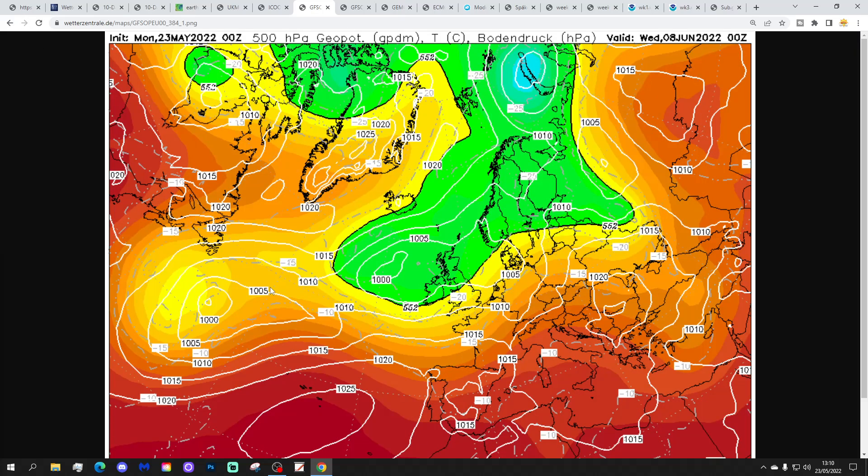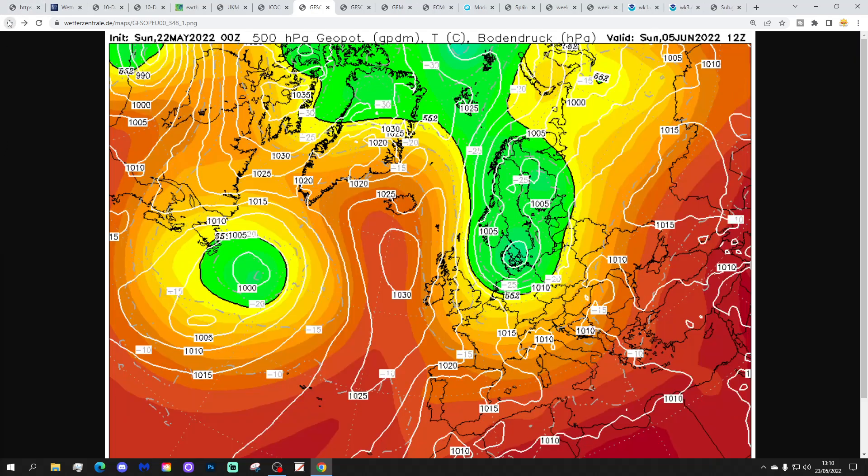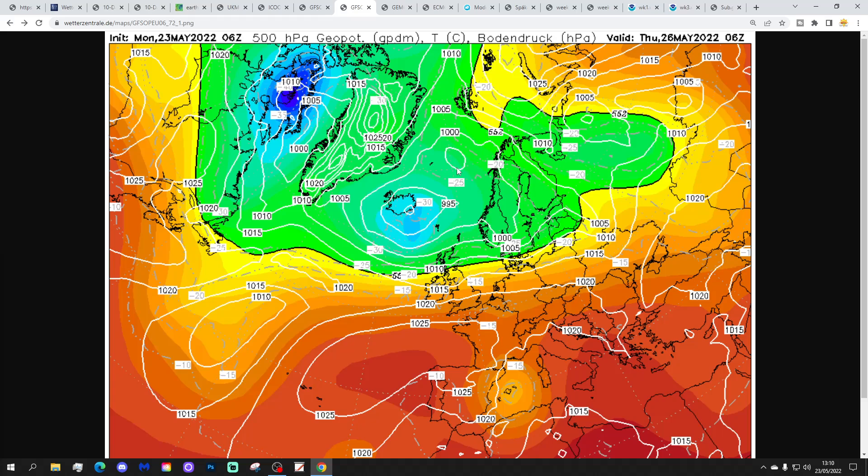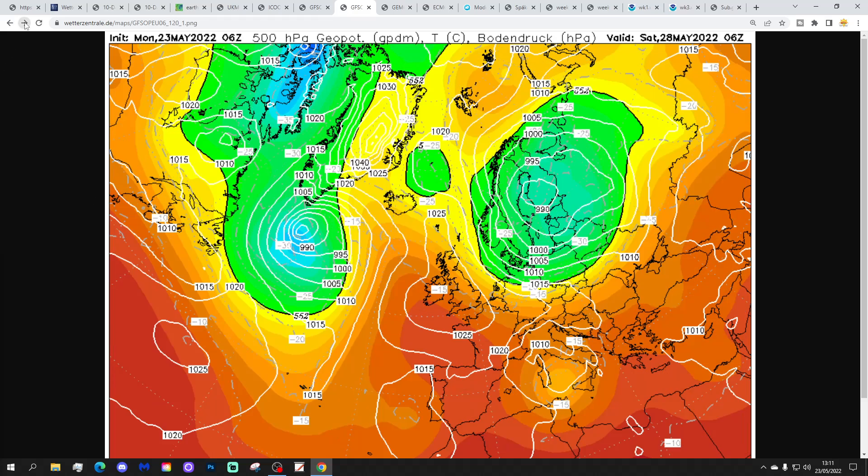Moving on — by Wednesday the 8th of June, the GFS midnight run places a trough of low pressure over the country, returning unsettled and quite wet conditions. There's definitely a deterioration in weather conditions through the first week of June. The GFS 6z run also shows high pressure to the south, low pressure to the north, a showery westerly on Thursday, and then high pressure reaching in from the Atlantic turning things mainly dry.